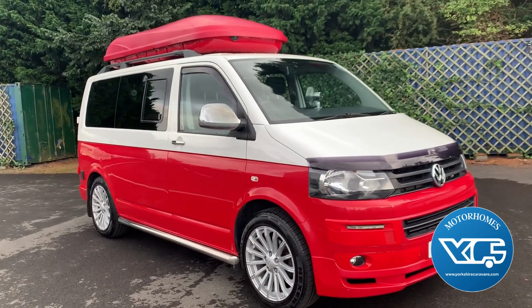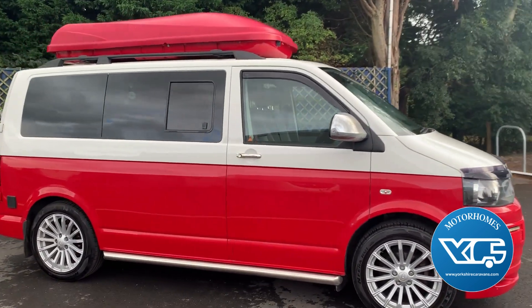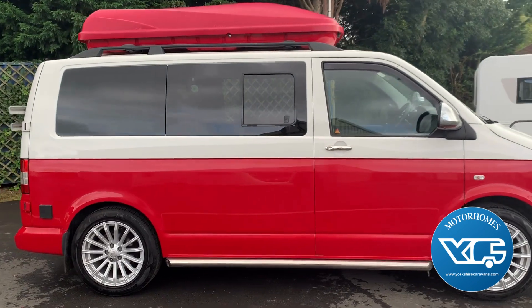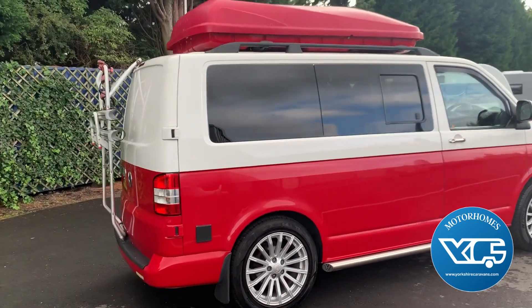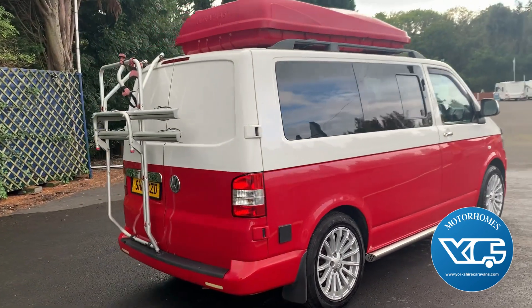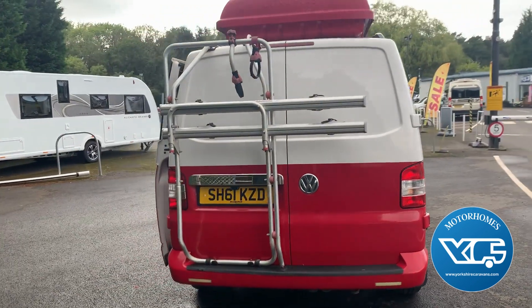This is a 2011 61-plate VW Transporter camper. It looks well in two-tone with the alloys, stands really well. It's been very well looked after and well maintained. It's got 96,000 miles and we've got the service history with that.